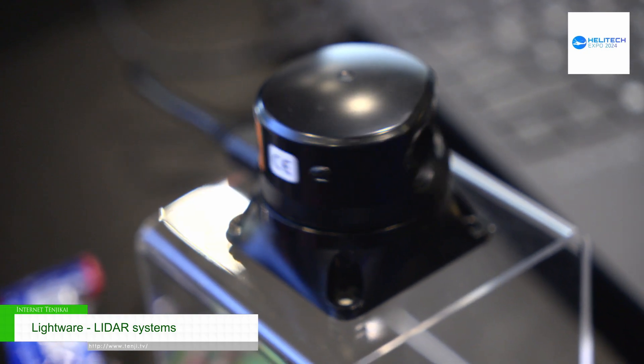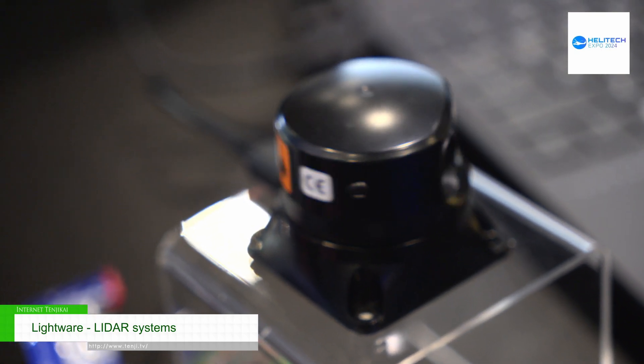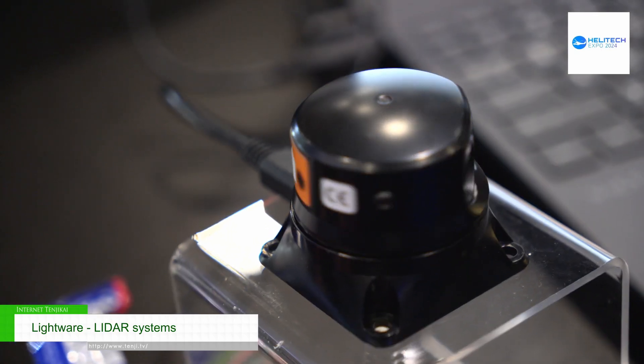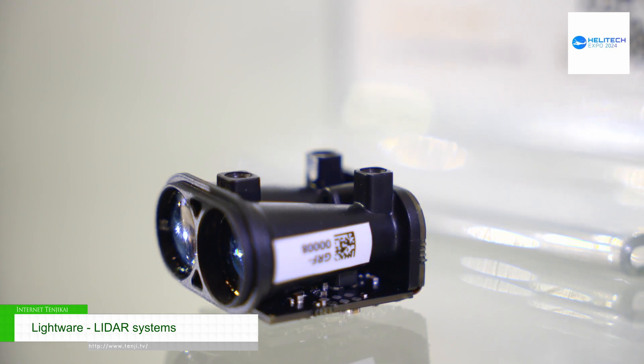We develop LIDAR systems, micro LIDAR systems, for drone applications. It's a single beam LIDAR system that will transmit a signal. It measures the distance — we normally call it a rangefinder. The application is used for stick-off and landing, terrain following, and obstacle detection.